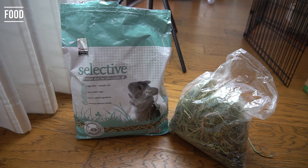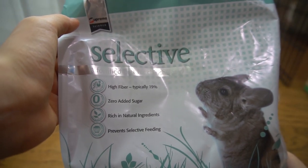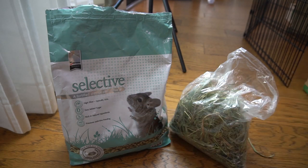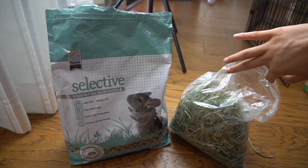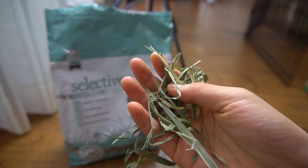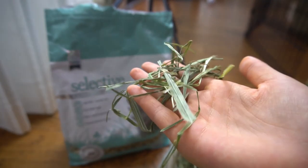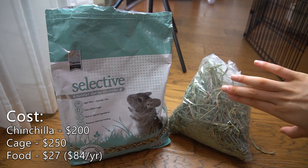The next thing you're going to need is food, which includes hay and pellets. The pellets I use are Selective Pellets, which cost $15 for four pounds — an ongoing cost you have to buy every three months, so $60 a year for one chinchilla. Chinchillas also need good quality hay, so I recommend buying in bulk since it's cheaper in the long run. I use the 10-pound hay from AZ Chins, which costs $12 and lasts six to seven months — an ongoing cost of $24 a year. So for food it's $27 at the start and $84 a year after that.